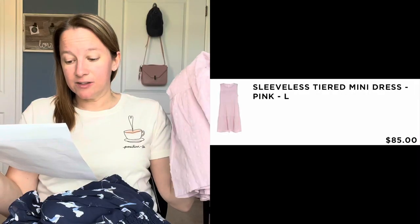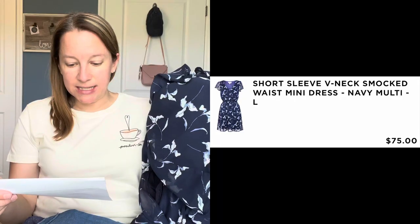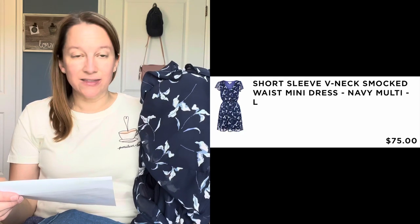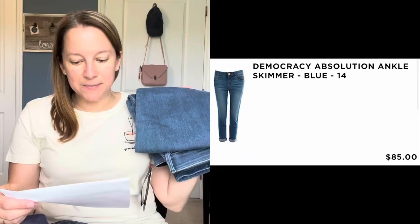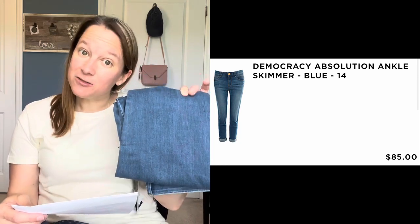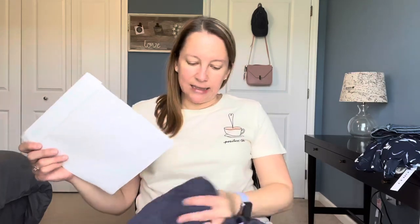The sleeveless tiered mini dress in pink by Gilly is $85. The short sleeve v-neck smocked waist mini dress in navy multi is $75 — that one I can understand. The Democracy Absolution ankle skimmer jeans in blue are $85 — that's actually a really good price for a pair of jeans. The Katie zipped boat neck long sleeve top in navy — it's more of a purpley navy — by Gilly is $78. That's a little steep. I feel like everything is about $20 more than it should be.